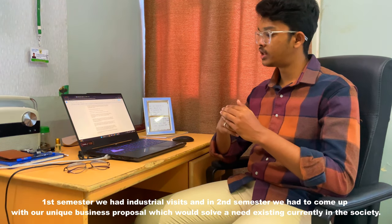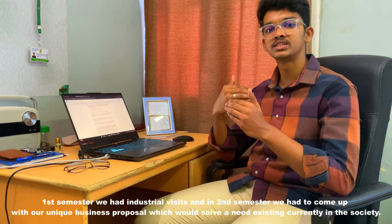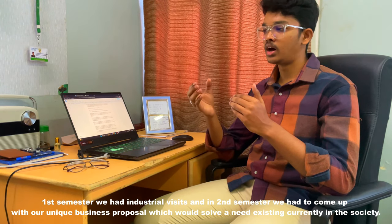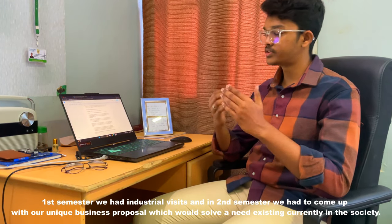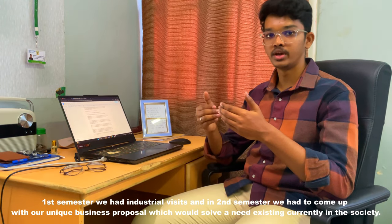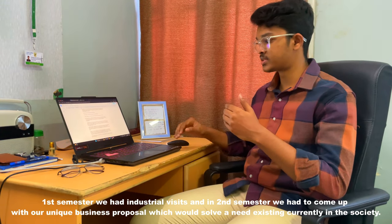In the second semester, we had to come up with a business proposal — essentially a solution to existing problems in society. These were the two capstone projects we worked on throughout the first and second semesters.